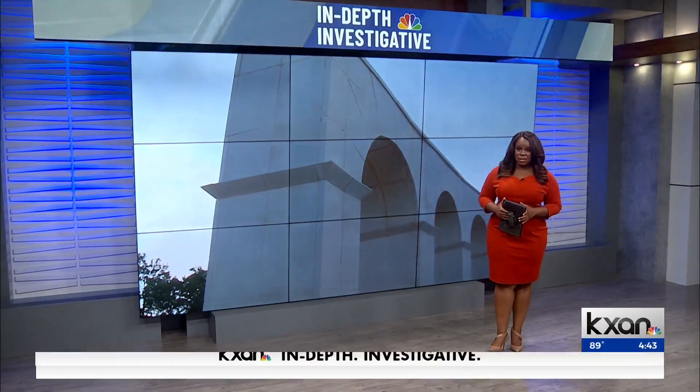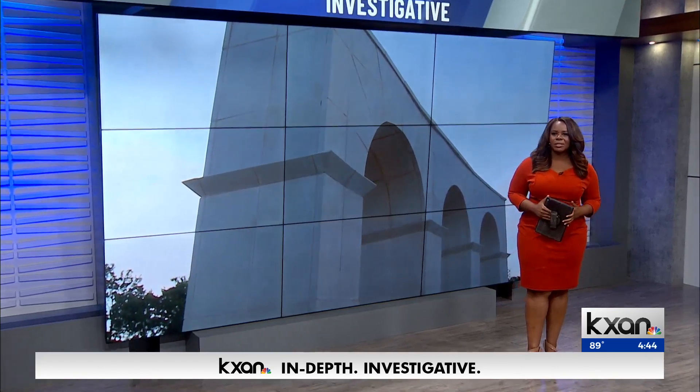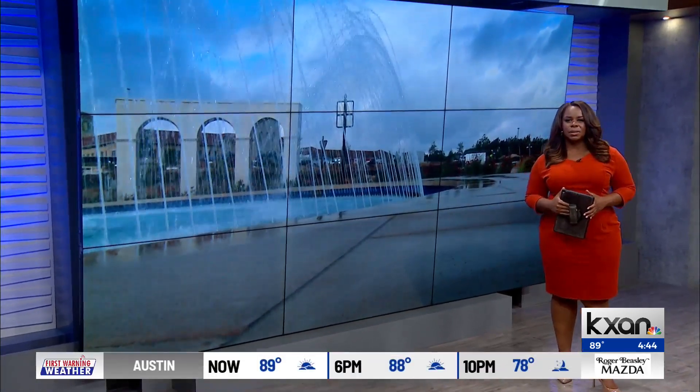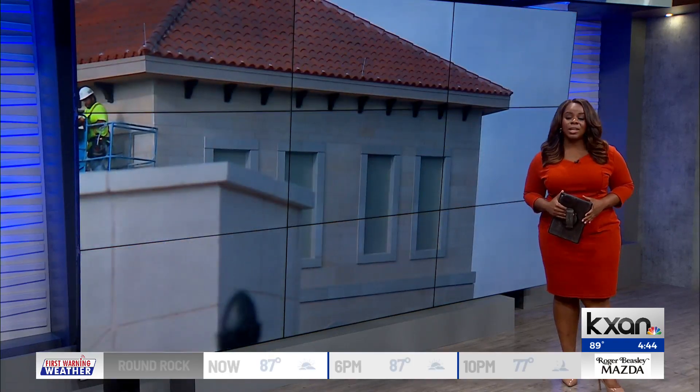A European-themed development is just days away from opening. It's going up on some much-desired real estate in the country's fastest-growing city. Tom Miller talked with Austin Business Journal reporter Justin Sayers about what to expect at Wolf Lakes Village.